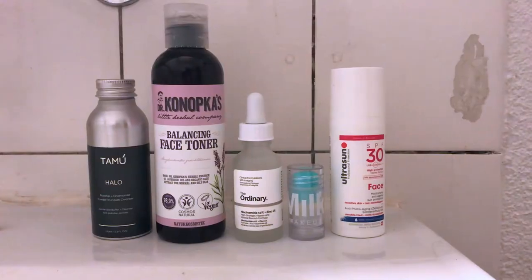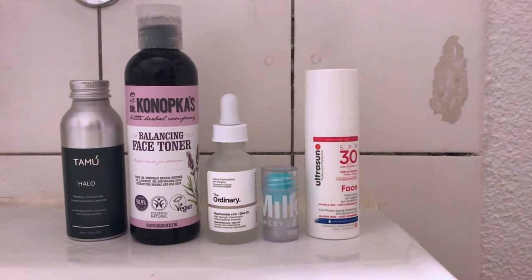This is my skincare routine for the morning. All products are not sponsored.